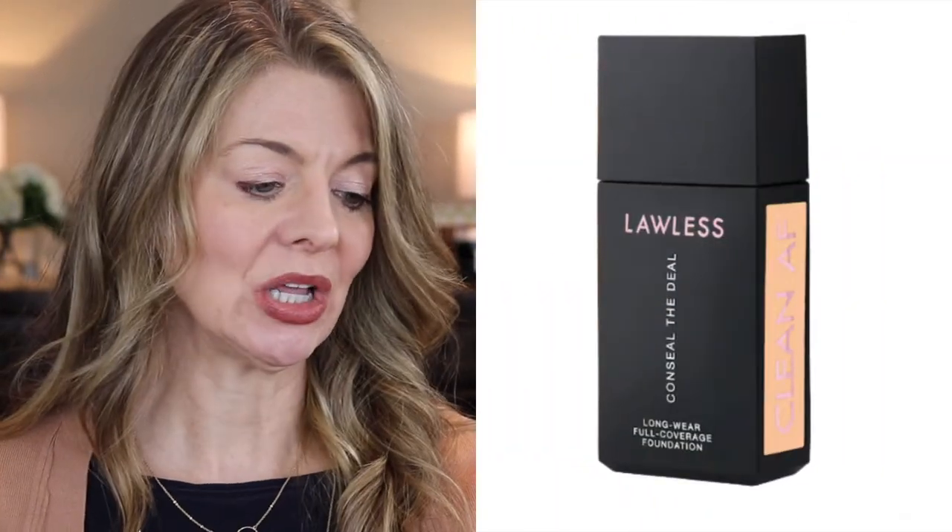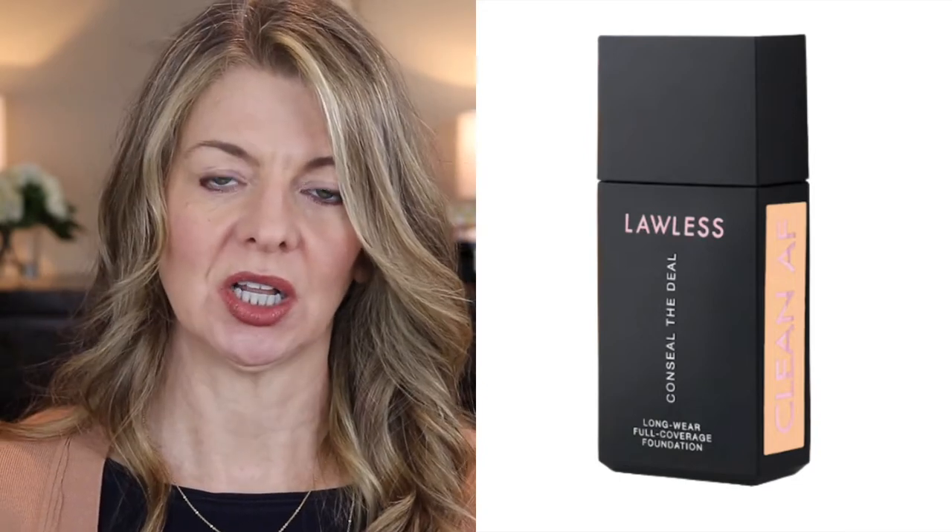The first foundation I want to discuss is the one that I hate the most. It is the Lawless Conceal the Deal Longwear Full Coverage Foundation. First of all, it is not full coverage — don't make claims that you can't back up.